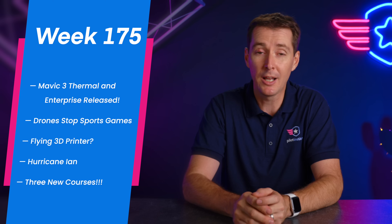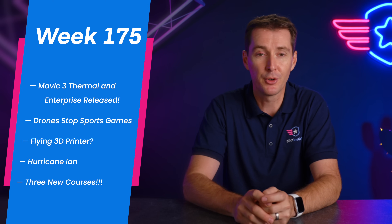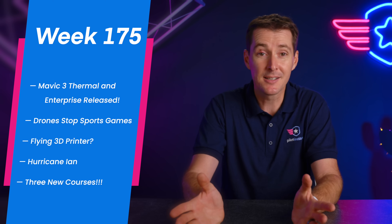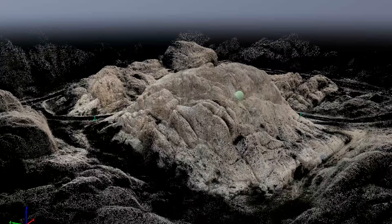By the time you watch this, it will have made landfall in Florida and possibly going up into Georgia. We have some tips for you and hopefully nobody gets hurt. And then the last thing is really exciting — we have not one, not two, but three new courses. We'll tell you a little bit about the topic, and we are really, really excited about this. So let's get to it.